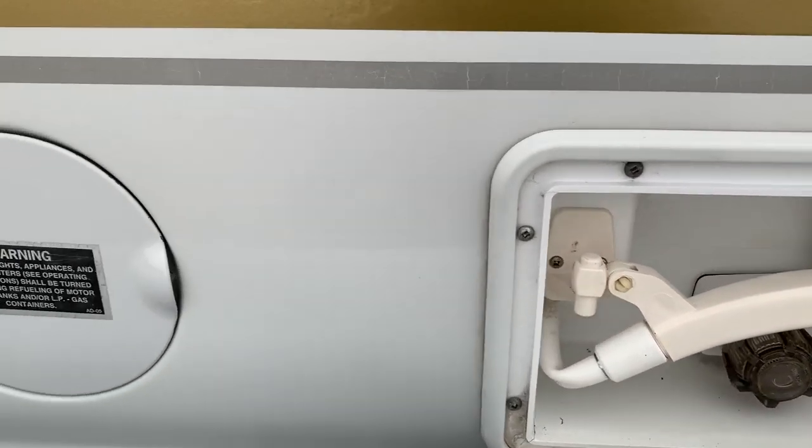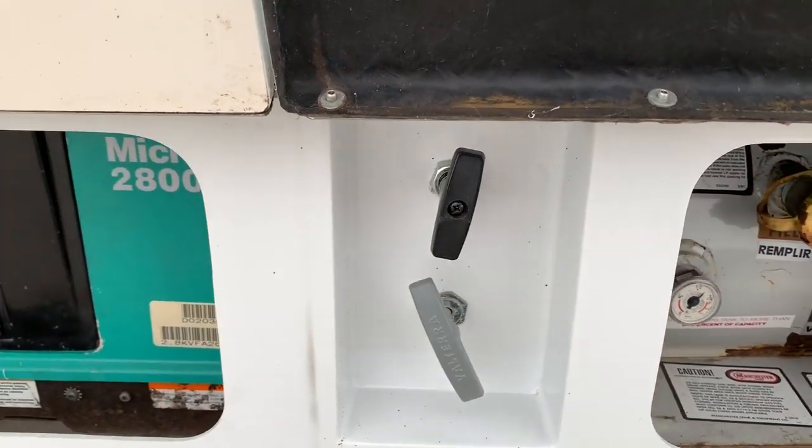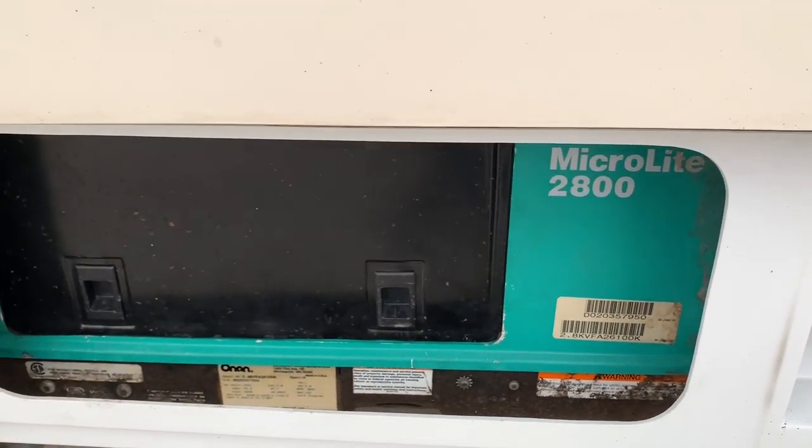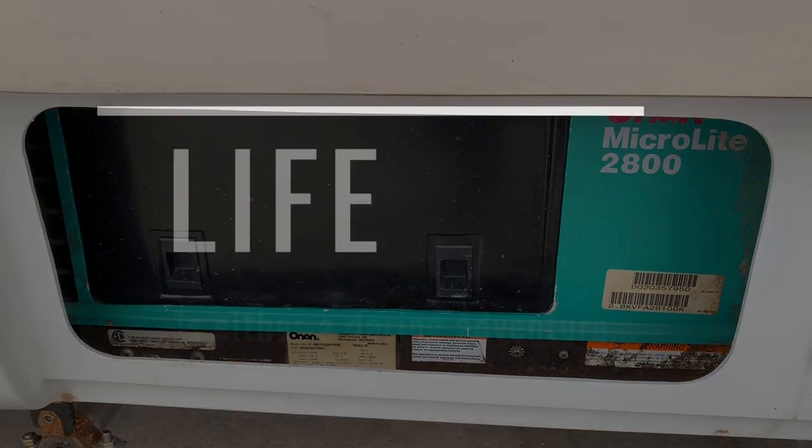Outside shower. Gasoline tank. Propane tank. Valves for our black and gray water tanks. And last but not least, our Onan 2800 gasoline generator.